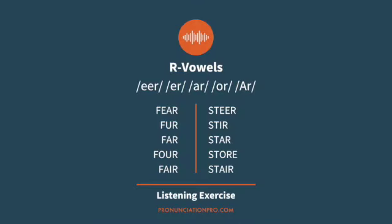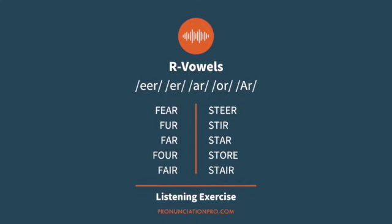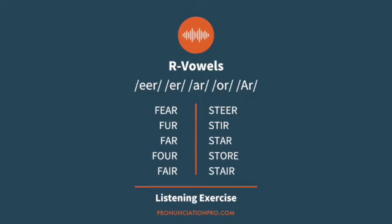Let's do a listening exercise with R-Vowels. The R-Vowels we are using are: ear, er, are, or, and air.